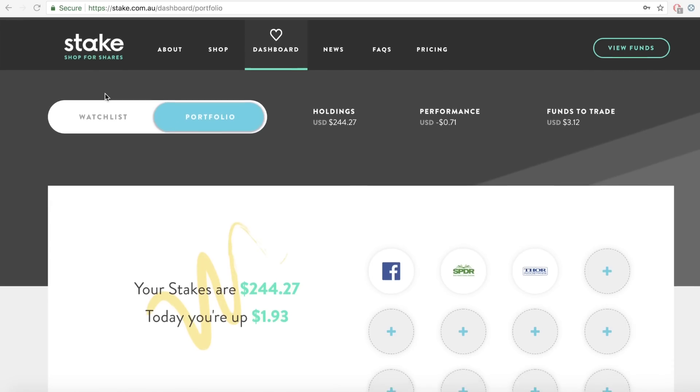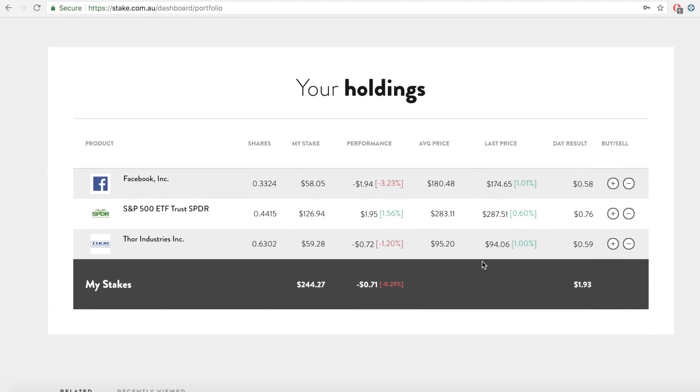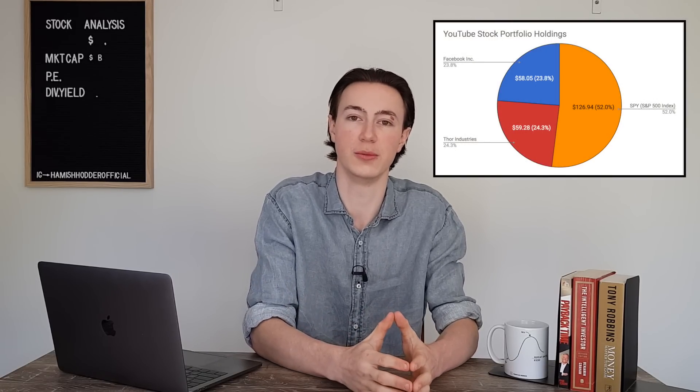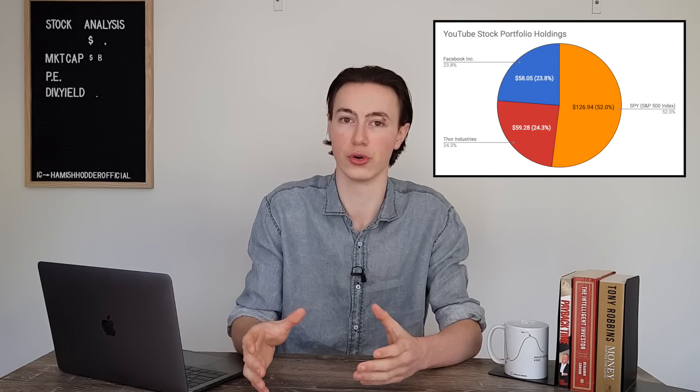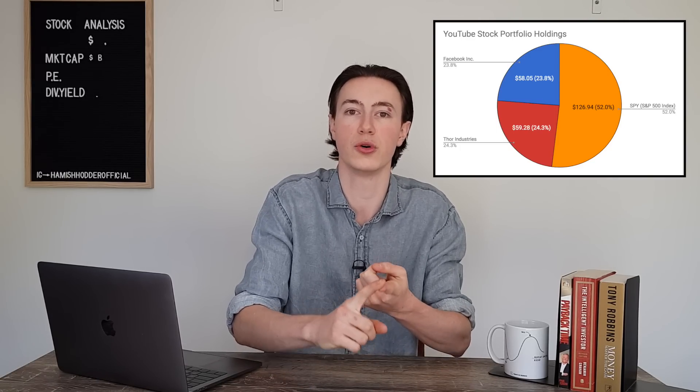Now that we've got that out of the way, let's have a look at my portfolio right now. I've kept it really simple — just an index fund and 2 individual stocks — because I want to make this series as applicable to beginners as possible, so you can see what it's like starting from absolute scratch and building a portfolio over the next few months and years. For this series I'm using the trading platform Stake to keep track of my holdings. I've invested in 3 stocks: Facebook stock, the S&P 500 index fund (the SPY I just spoke about), and Thor Industries. I've structured this with just over 50% in the broad US market and the other 50% in Facebook and Thor Industries.